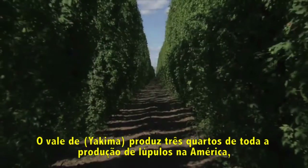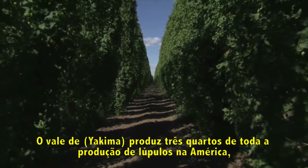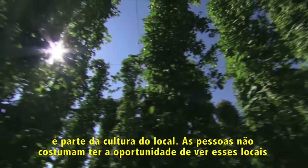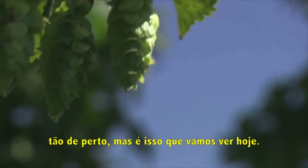The Yakima Valley produces three-quarters of all the hops grown in America. It's a part of beer culture folks don't often get a chance to see up close, which is exactly the view we're going to get today.